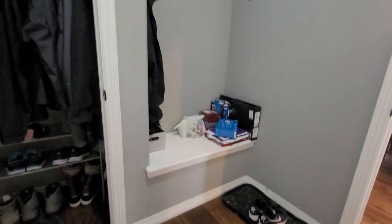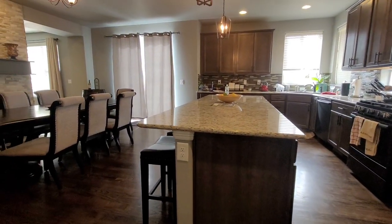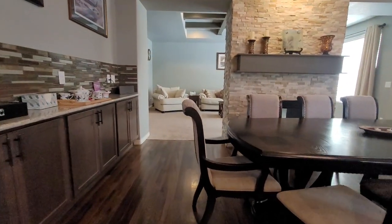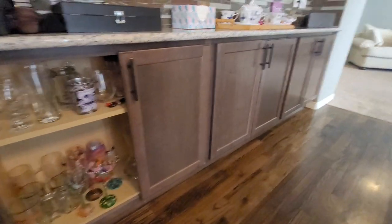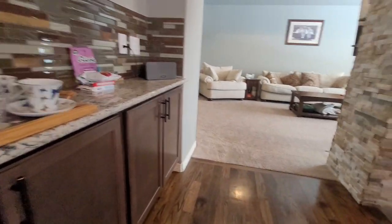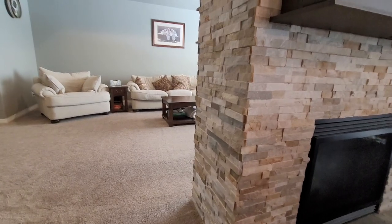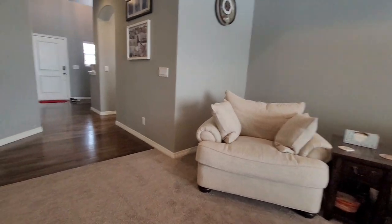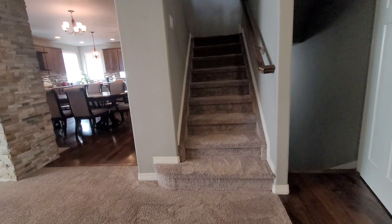Coming in there's another closet, more storage through here. I love this little nook — so cute. The fireplace is so cool. What I love about this floor plan is it's like a two-for-one: you get the fireplace in both rooms.